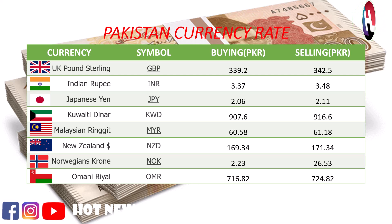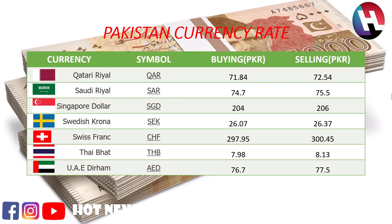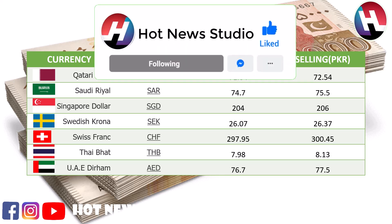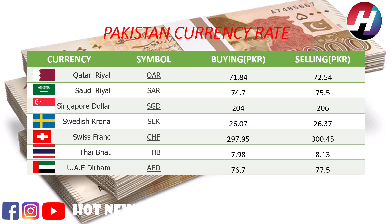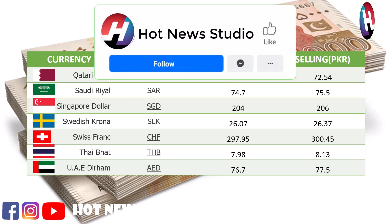Omani Rial buying price 716.82 Rupees, selling price 724.82 Rupees. Qatari Riyal buying price 71.84 Rupees, selling price 72.54 Rupees. Saudi Riyal buying price 74.7 Rupees, selling price 75.5 Rupees. Singapore dollar buying price 204 Rupees, selling price 260 Rupees. Swedish Krone buying price 26.07 Rupees, selling price 26.37 Rupees. Swiss Franc buying price 297.95 Rupees,